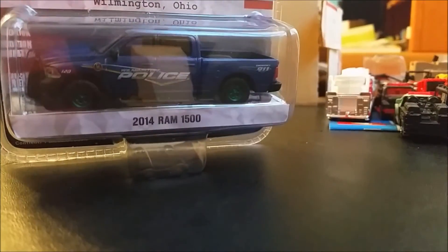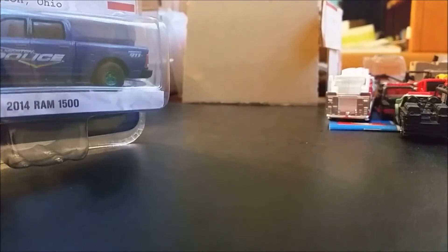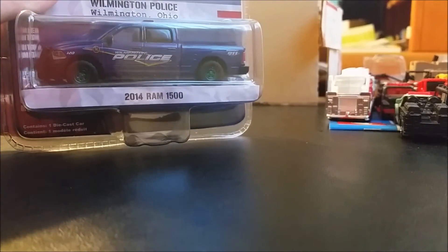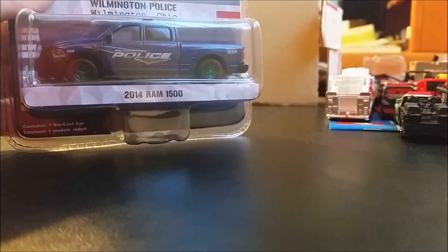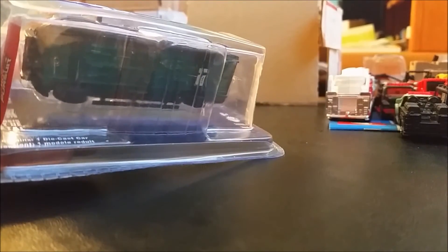I'll do a better video next time — I'm doing this very late. My very first green machine ever — very nice. That was the Willington Police, Willington Ohio, 2014 Ram 1500. Pretty cool — it has a green underbody and green wheels. Pretty cool.